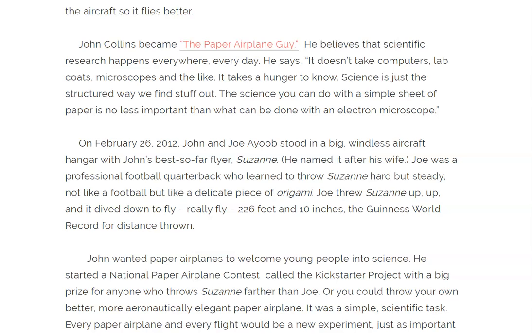Joe was a professional football quarterback who learned to throw Suzanne hard but steady — not like a football, but like a delicate piece of origami. Joe threw Suzanne up, up, and it dived down to fly — really fly — 226 feet and 10 inches. Guinness World Record for Distance Thrown.